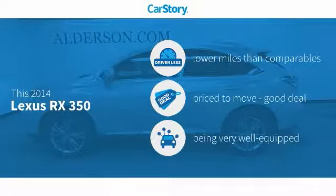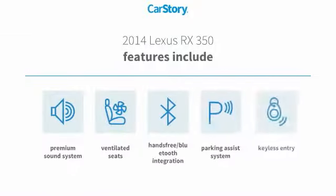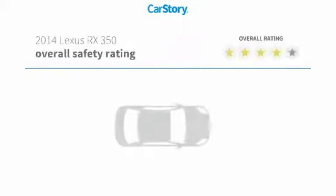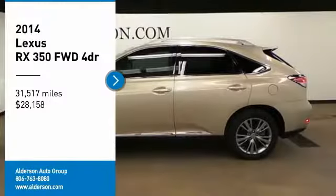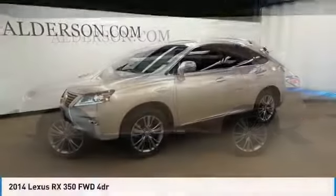CarStory research indicates this vehicle as having lower miles with less wear and tear — a good deal and loaded with features. Features also include parking assist system, keyless entry, premium sound system, hands-free Bluetooth integration, ventilated seats, and it has been listed as an IIHS Top Safety Pick.